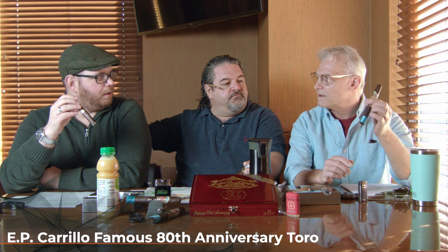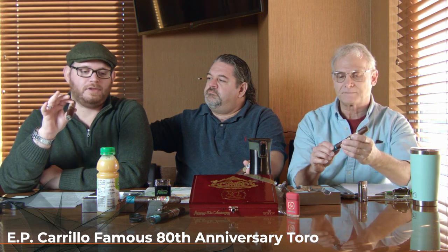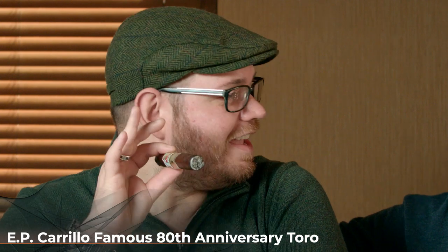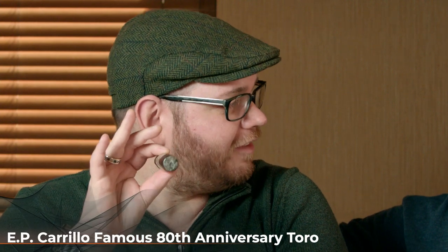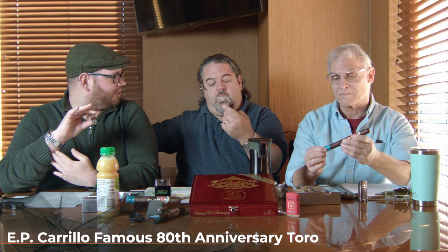Jared, I think you know something about this wrapper. So it's a U.S. Connecticut hybrid with a Connecticut broadleaf. It was developed in the Connecticut River Valley, and Ernesto was able to get his hands on it. From what I understand, he had stashed this wrapper away for a special project. He wanted to do it on a family project, and because he considered us more his family than even friends or business acquaintances, that's why he kind of dished out the real good stuff for us.